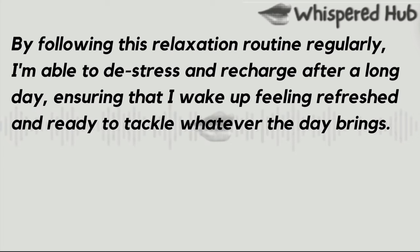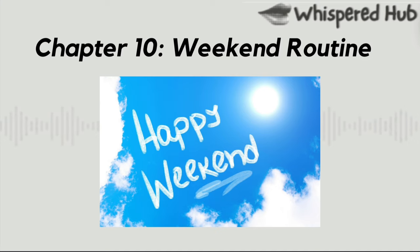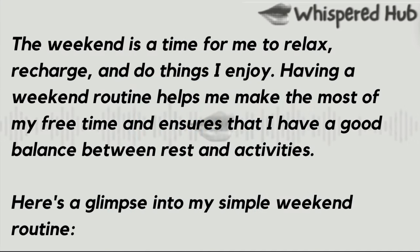By following this relaxation routine regularly, I'm able to destress and recharge after a long day, ensuring that I wake up feeling refreshed and ready to tackle whatever the day brings. Chapter 10: Weekend Routine. The weekend is a time for me to relax, recharge, and do things I enjoy. Having a weekend routine helps me make the most of my free time and ensures that I have a good balance between rest and activities.